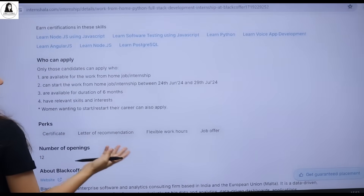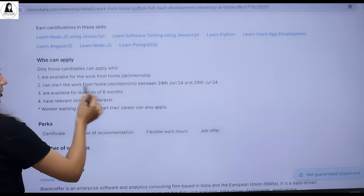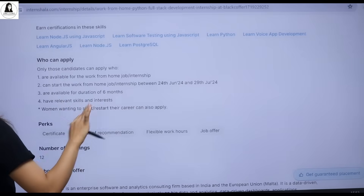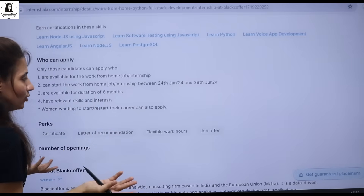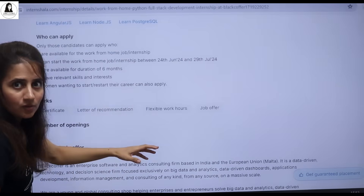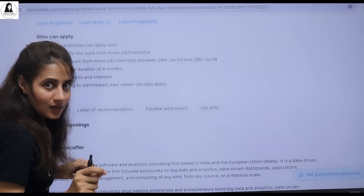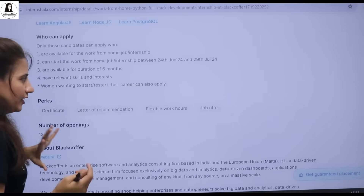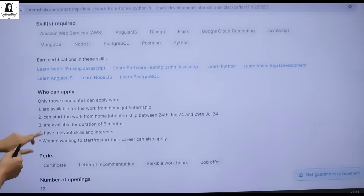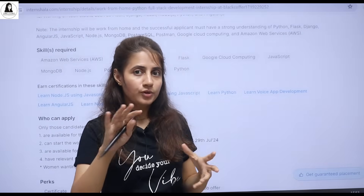Who can apply? You should be available for a work from home internship for at least six months and be able to start between 24th June and 29th July. You should have relevant skills and interests. You'll get a certificate, letter of recommendation, flexible work since it's work from home, and a potential job offer if you perform well. There are 12 openings. The link will be in the description box — go and apply.